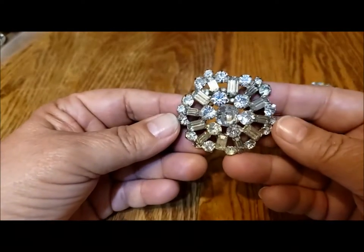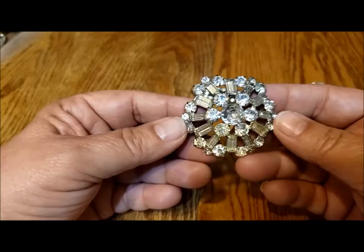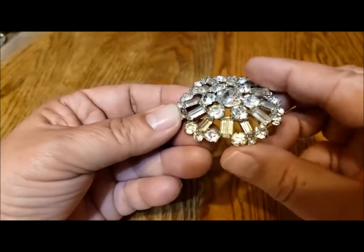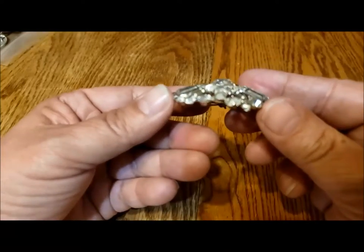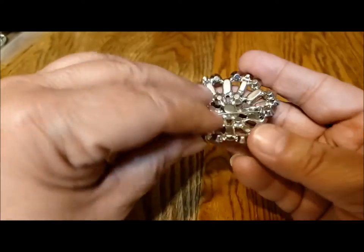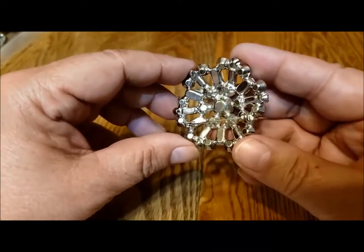Look at this sparkler! I love the baguettes — the rectangles with the rounds and the size of the center stone. Just amazing. Look at the dome on that — so pretty. Once again, no markings.